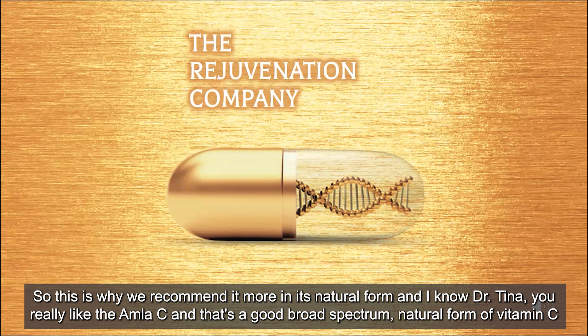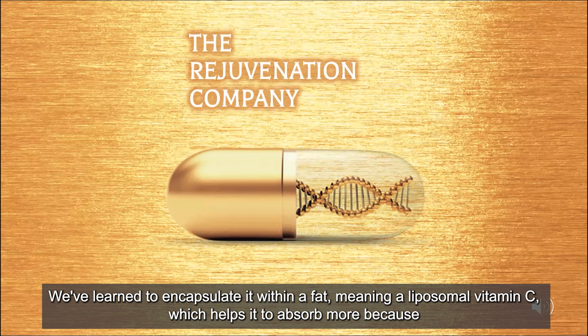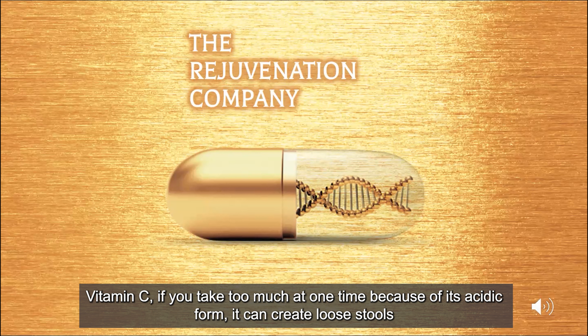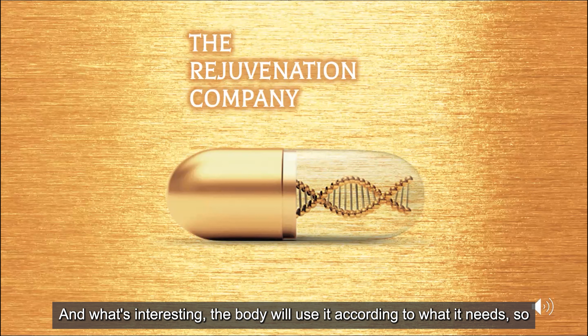Dr. Tina really likes the Amla C, and that's a good broad-spectrum natural form of vitamin C — the body recognizes it and absorbs it nicely. Through the science we have today, we've learned to encapsulate it within a fat, meaning a liposomal vitamin C, which helps it absorb more. Because vitamin C, if you take too much at one time due to its acidic form, it can create loose stools. So oftentimes we tell people if you need extra vitamin C for a condition like a cold or flu, you take it to bowel tolerance. Interestingly, the body will use it according to what it needs.